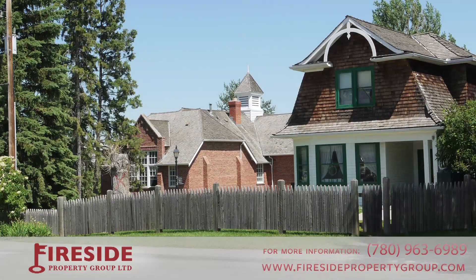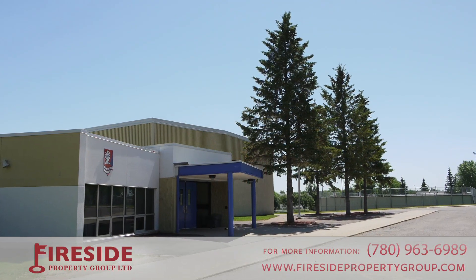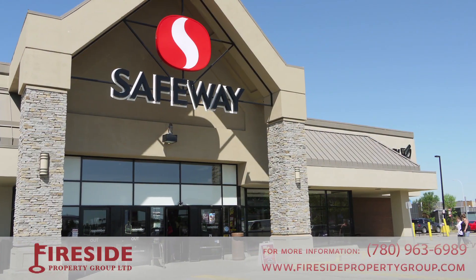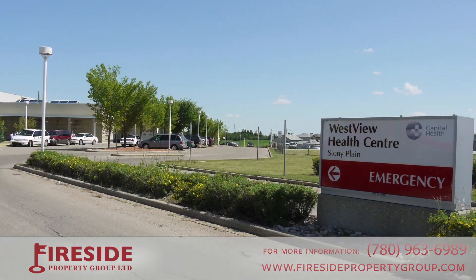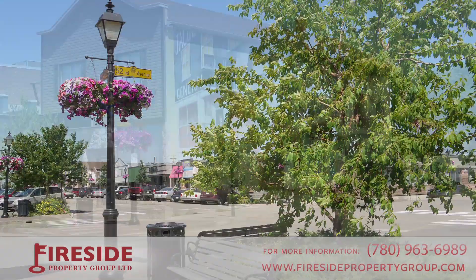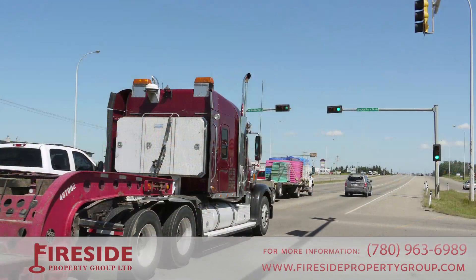Westview Manor offers an excellent community atmosphere close to schools, shopping, restaurants, shops, farmers markets, grocery stores, and a hospital. Area amenities include the Multicultural Heritage Center, the Pioneer Museum, and the Historic Main Street. Commuters will love the close proximity to public transportation and highways.